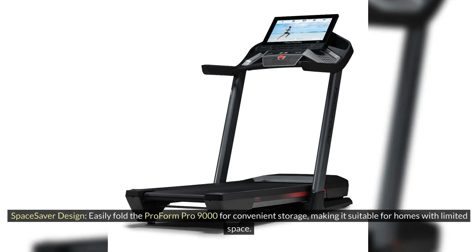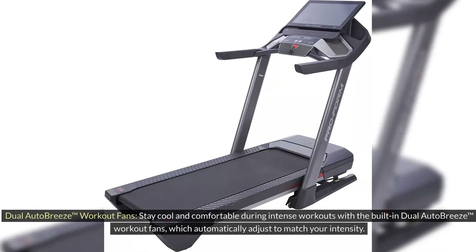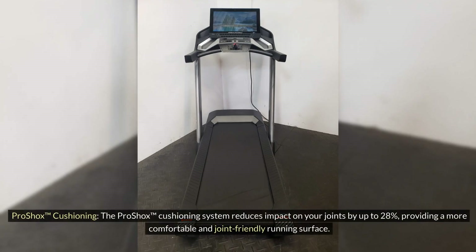Space Saver Design: Easily fold the ProForm Pro 9000 for convenient storage, making it suitable for homes with limited space. Dual Auto Breeze Workout Fans: Stay cool and comfortable during intense workouts with the built-in Dual Auto Breeze Workout Fans, which automatically adjust to match your intensity. ProShox Cushioning: The ProShox Cushioning System reduces impact on your joints by up to 28%, providing a more comfortable and joint-friendly running surface.